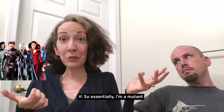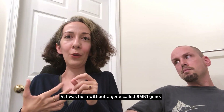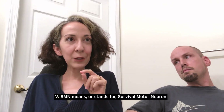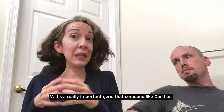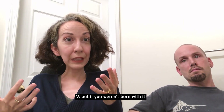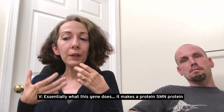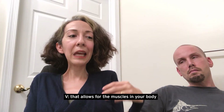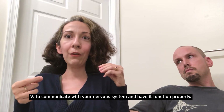Essentially I'm a mutant in some ways, because I was born without a gene called the SMN1 gene. SMN stands for 'survival motor neuron.' It's a really important gene that someone like Dan has — and probably you do too. But if you weren't born with it, there are actually some really exciting treatments, but we'll get to that later. Essentially what this gene does: it makes an SMN protein that allows the muscles in your body to communicate with your nervous system and have it function properly.